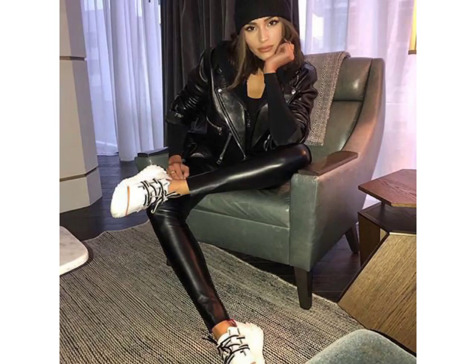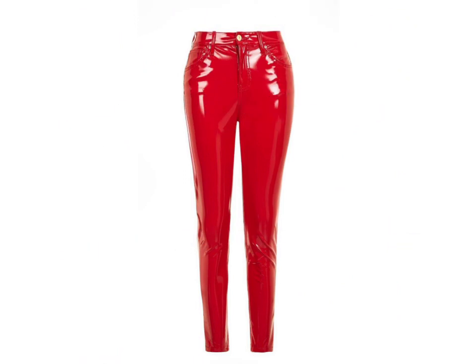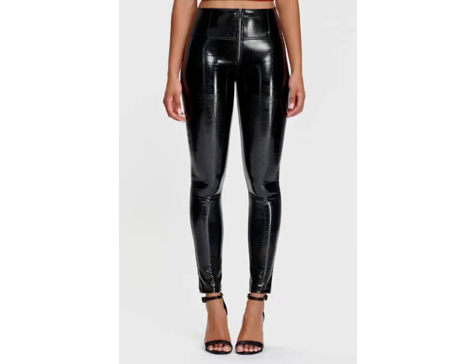Hello friends, welcome to my YouTube channel Fashion Verse. How are you? I hope you are fine and doing well. Today I am going to share with you beautiful and stylish leather latex pants design ideas.